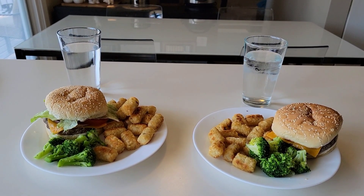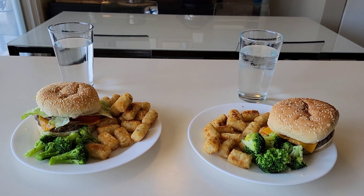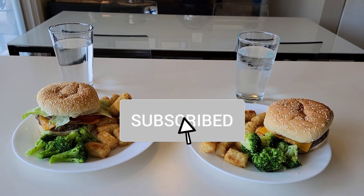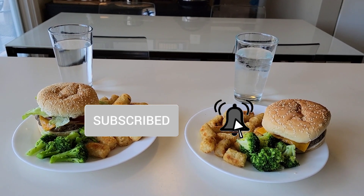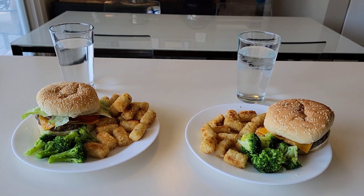All right guys, that is going to do it for this week's video. I want to thank you all so very much for watching. If you enjoyed this video please give it a big thumbs up, and if you'd like to see more content like this then please do consider joining the family by hitting that subscribe button. Have a great weekend guys and I will see you next week. Bye!